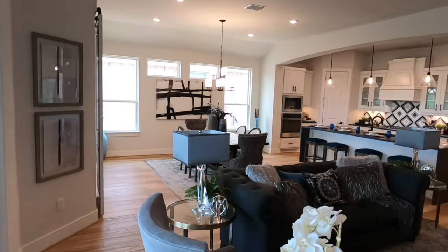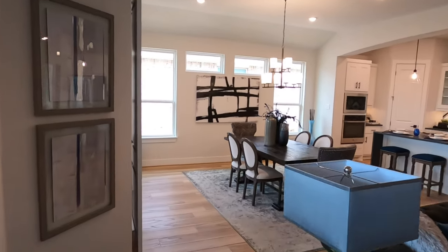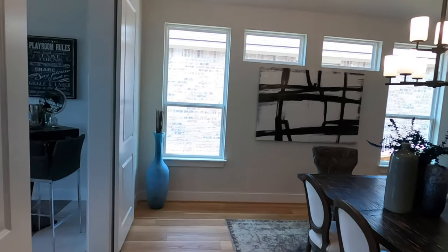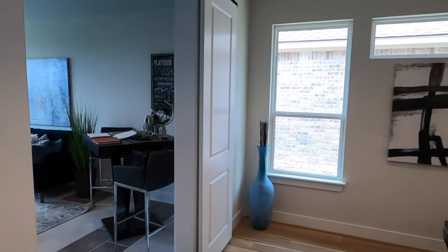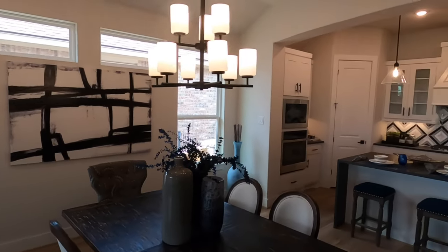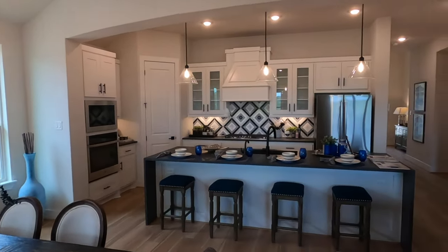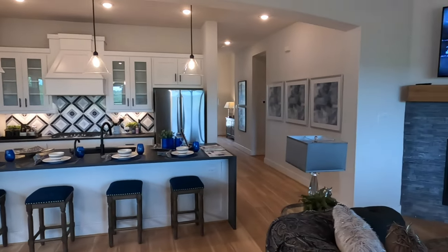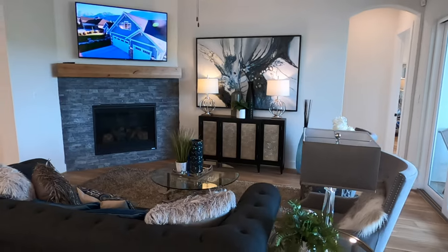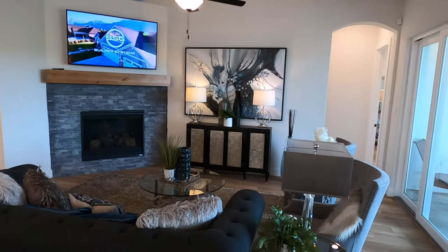Let's give one last good look and we'll wrap this video up. We've got the game room, dining room area, beautiful kitchen, and a nice living space. And up front, remember, we have the office and two other bedrooms.